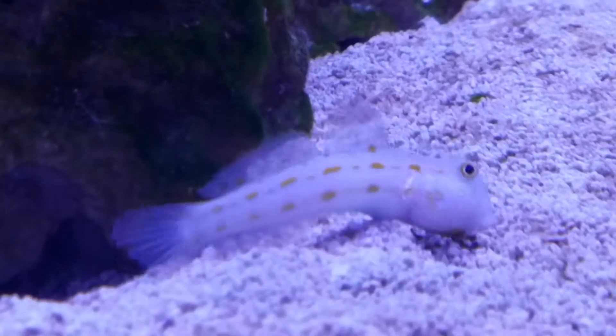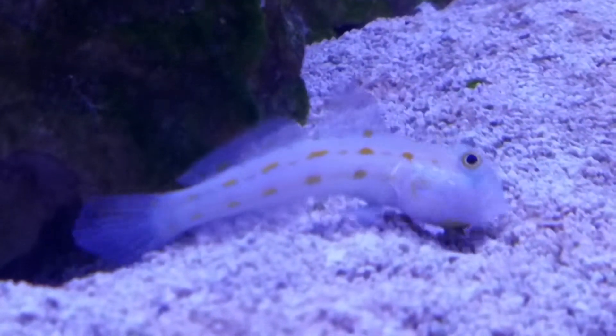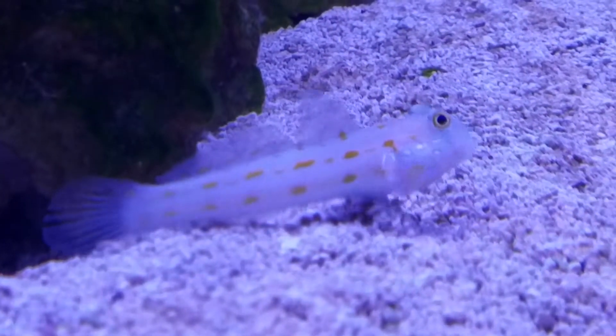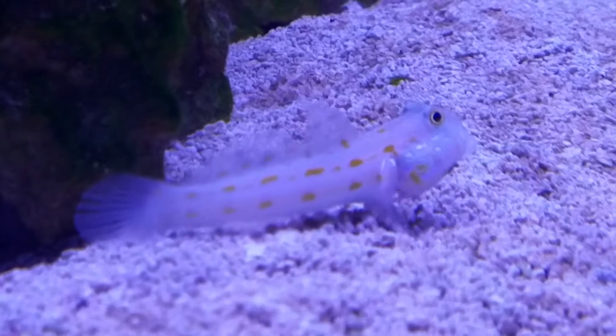Good evening everybody, this is Sparky Mike. Welcome to the Demonoid Drifter channel. I'm going to give you an update on what the pH and the kalkdoser has been doing in the last several days.